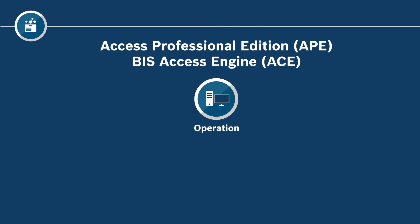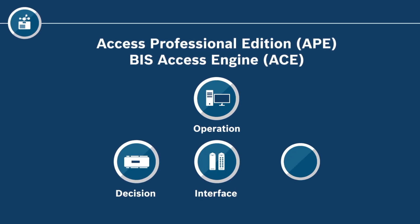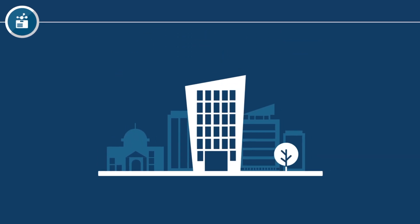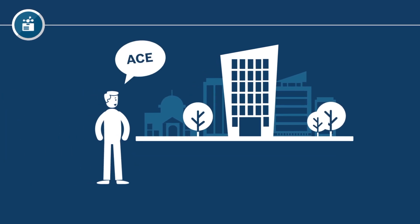The two software, APE and ACE, the access modular controller, a wide range of readers and many different cards and key fobs. Since it is a large, more complex project, Jim decides to recommend ACE.